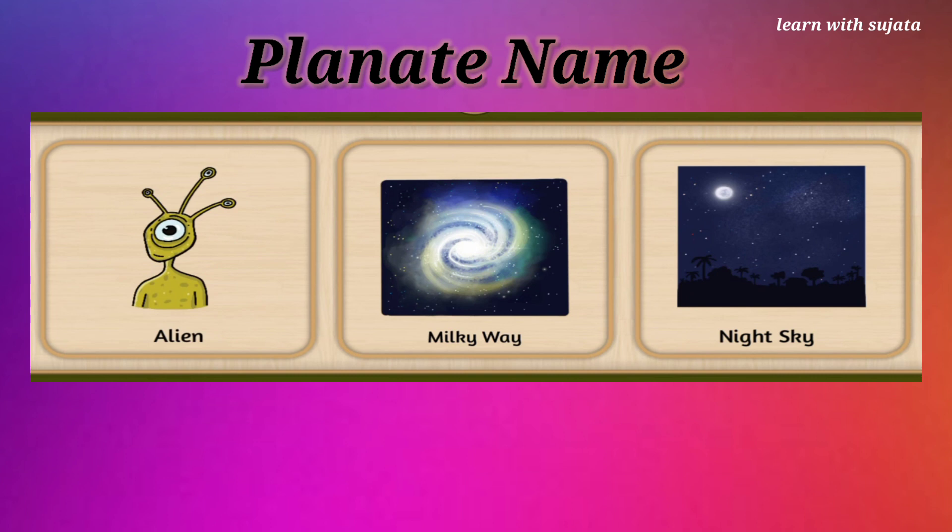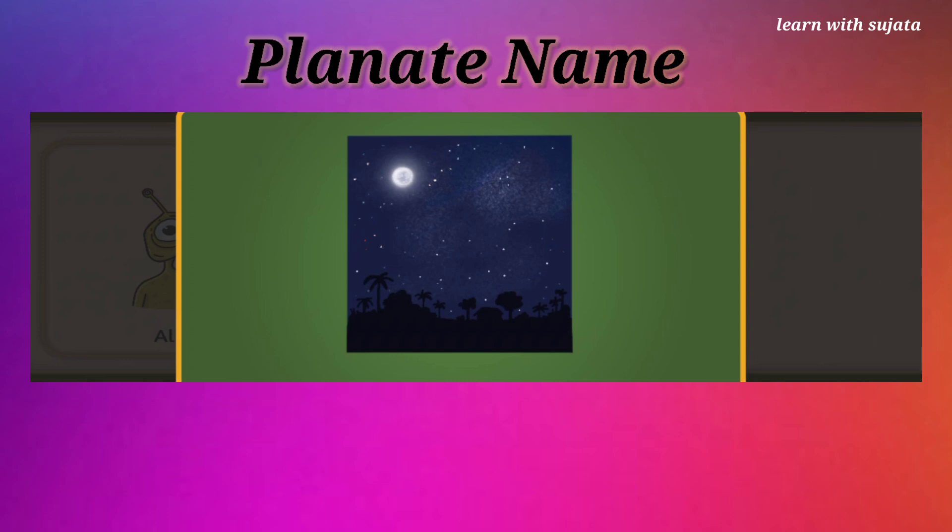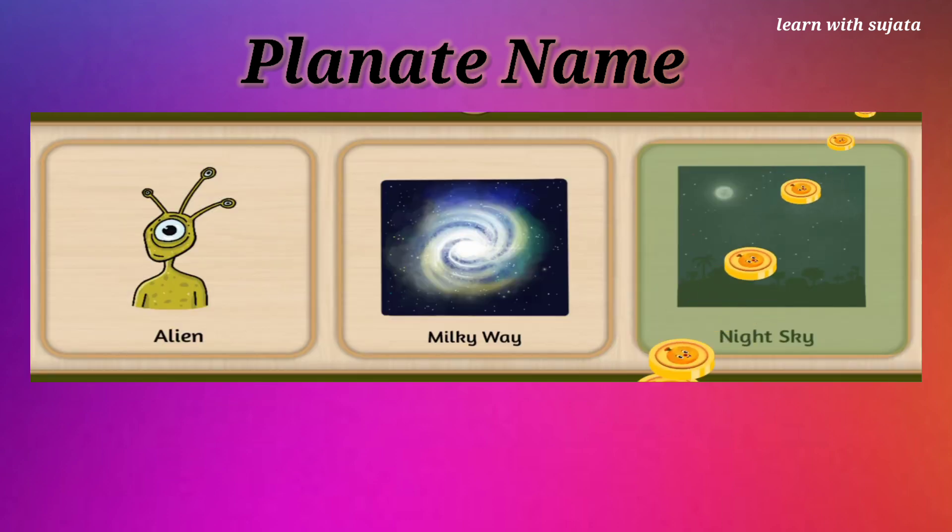Can you spot night sky here? Night sky has stars and moon. Well done!